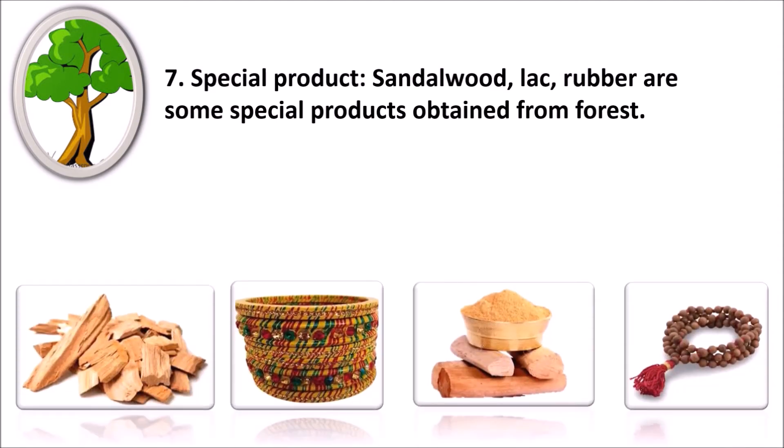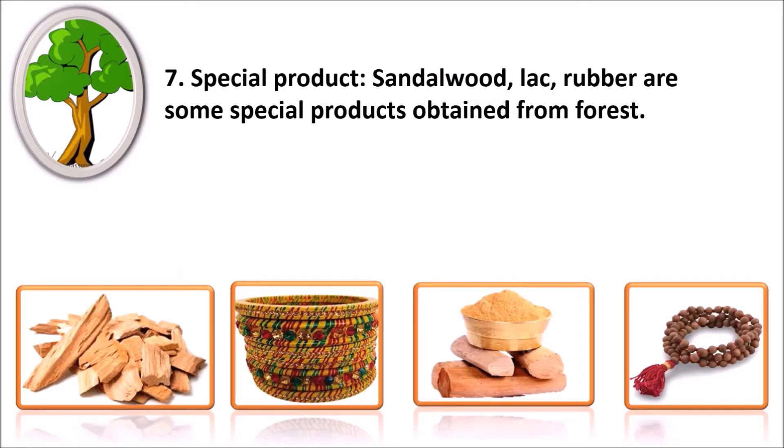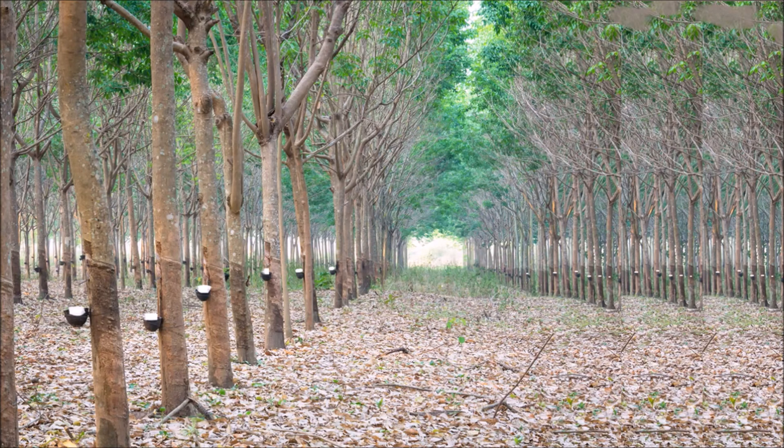Number seven: special products. Sandalwood, lac and rubber are some special products obtained from forests.